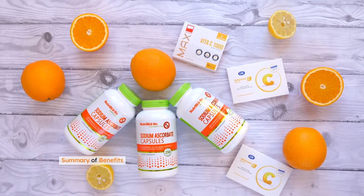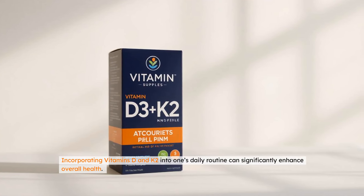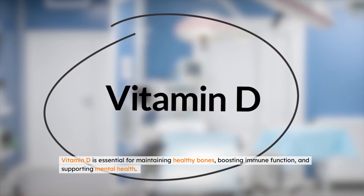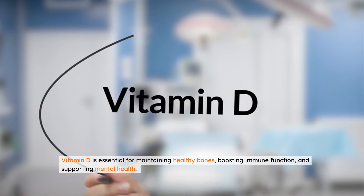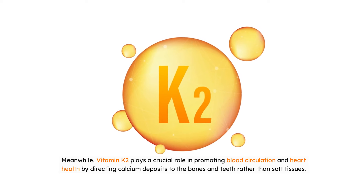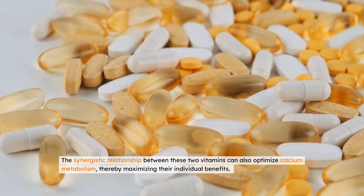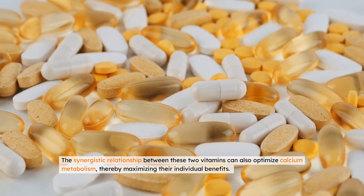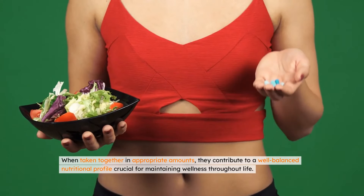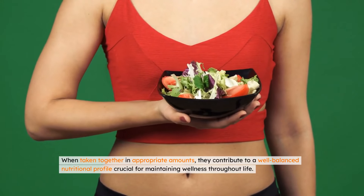In conclusion, incorporating vitamins D and K2 into one's daily routine can significantly enhance overall health. Vitamin D is essential for maintaining healthy bones, boosting immune function, and supporting mental health. Meanwhile, vitamin K2 plays a crucial role in promoting blood circulation and heart health by directing calcium deposits to the bones and teeth rather than soft tissues. The synergistic relationship between these two vitamins can also optimize calcium metabolism, thereby maximizing their individual benefits. When taken together in appropriate amounts, they contribute to a well-balanced nutritional profile crucial for maintaining wellness throughout life.